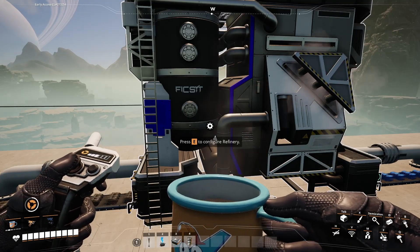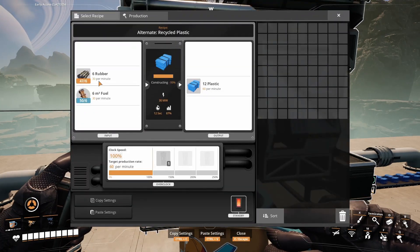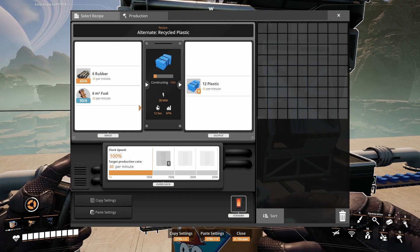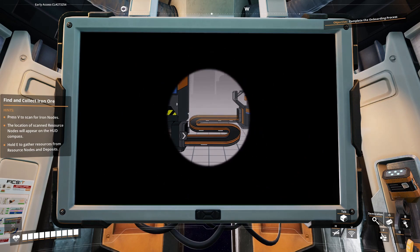An alternative recipe to make plastic is in the refiner as well, and uses 30 rubber and 30 fuel to make 60 plastic per minute. That's it — get to work and be effective.